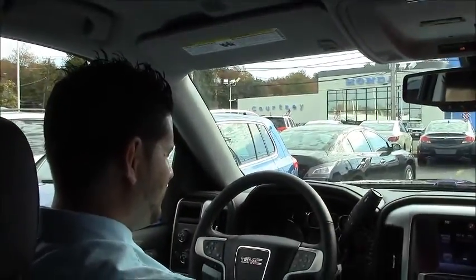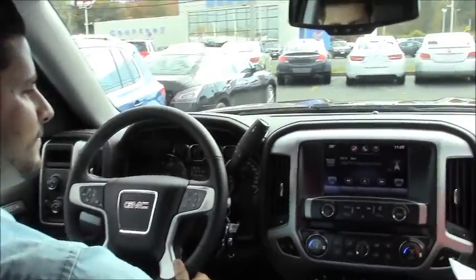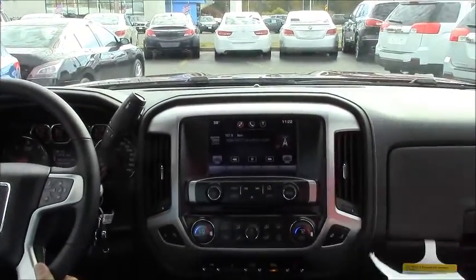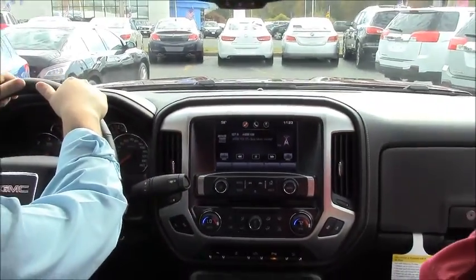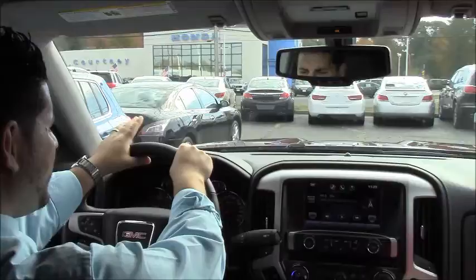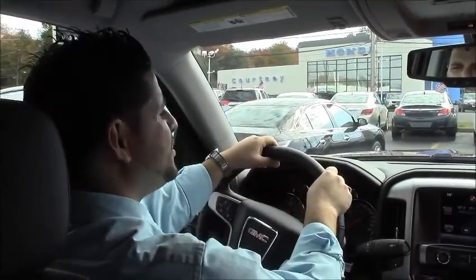That concludes the outside. Let's go inside. Here we are on the inside of the 2014 GMC Sierra. Jeremy, take us on a little test drive. Absolutely. Now while we're driving, I'm going to tell you some of the reasons why you want to go with the professional grade — and that's the GMC pickup truck.